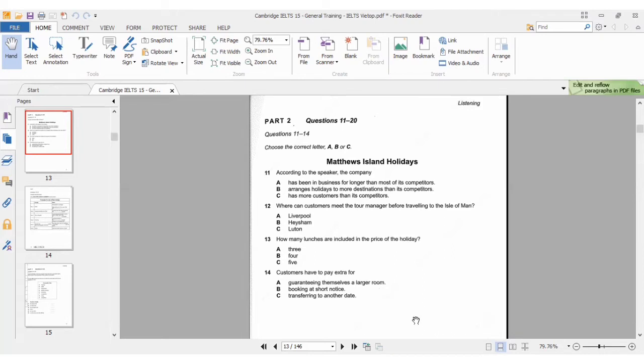Now listen carefully and answer questions 11 to 14. Good morning. My name's Erica Matthews, and I'm the owner of Matthews Island Holidays, a company set up by my parents. Thank you. So we now know she has mentioned the title, so we're interested in what she's going to say relating to question 11.